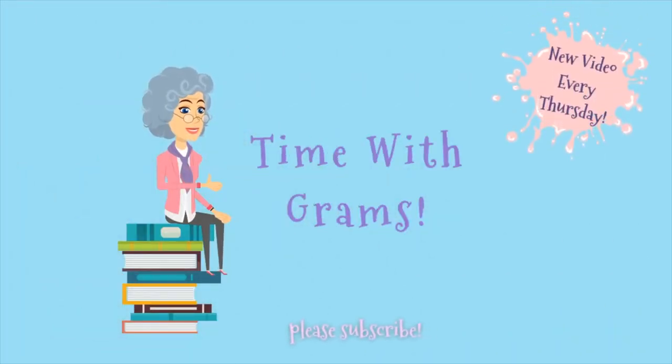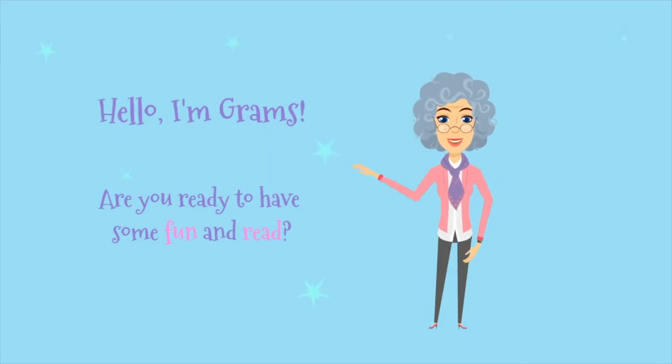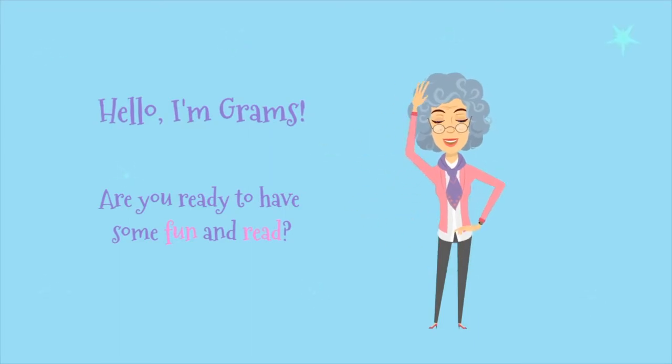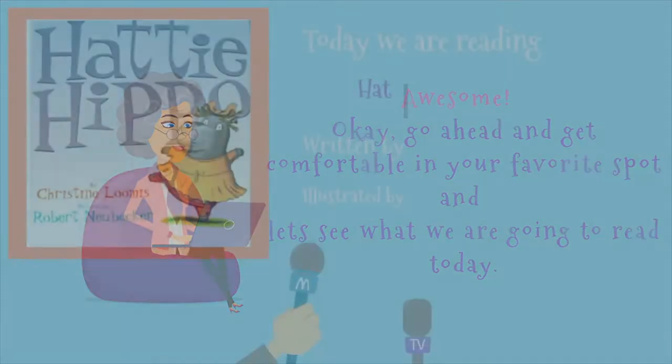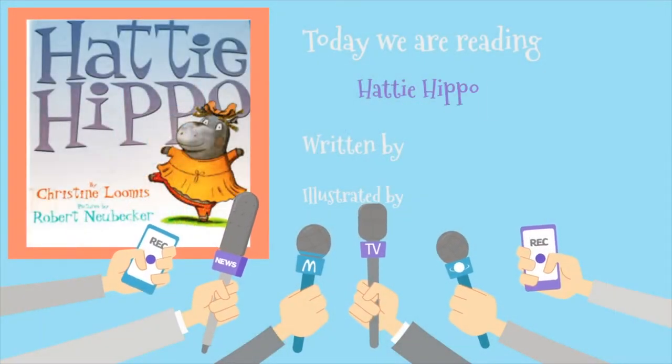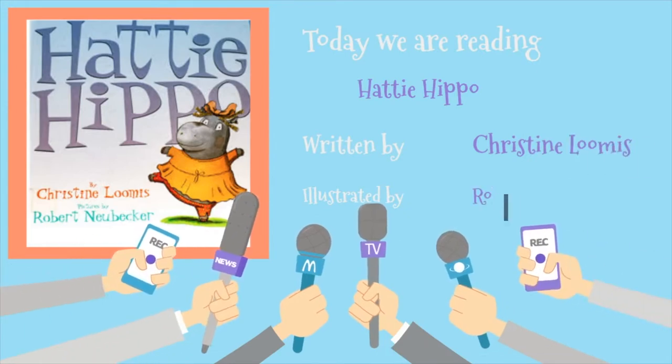Hello, I'm Grams. Are you ready to have some fun and read? Awesome. Okay, go ahead and get comfortable in your favorite spot and let's see what we're going to read today. Today we're reading Hattie Hippo, written by Christine Loomis and pictures by Robert Newbecker.